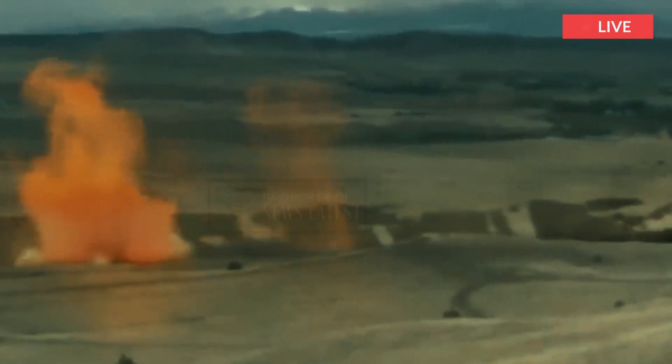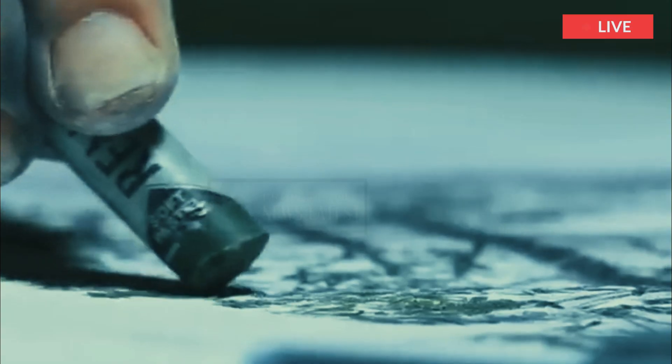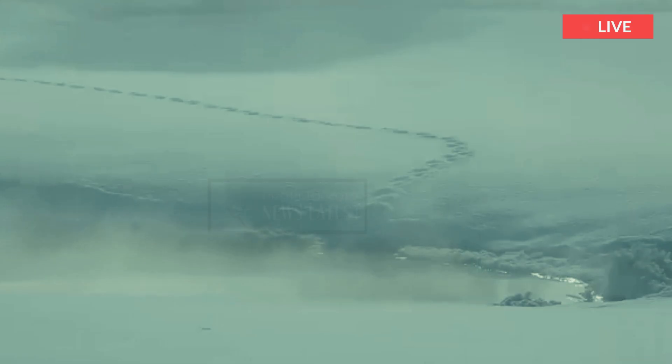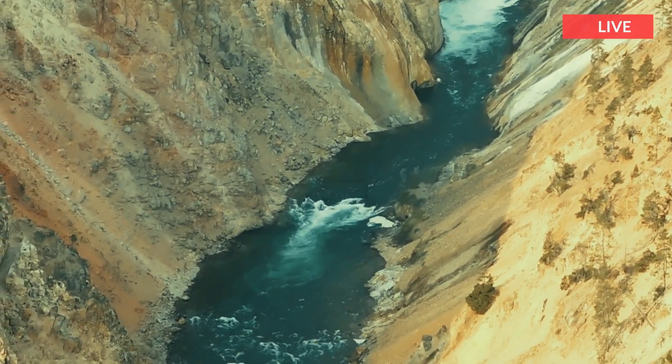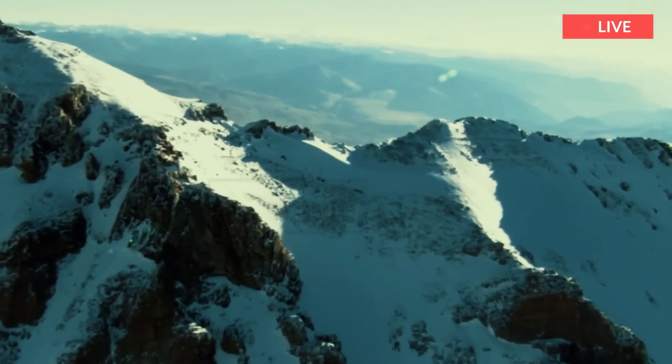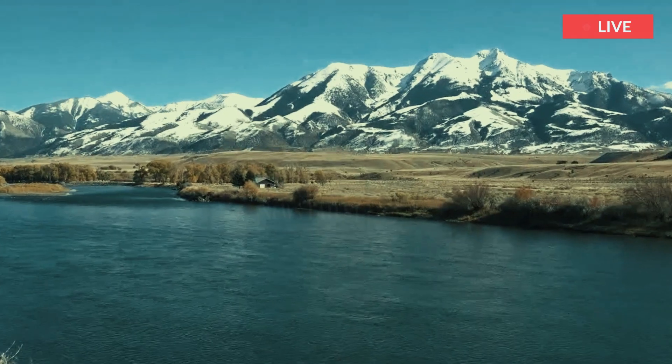To understand what the region looked like before volcanic activity, Poland says geologists have looked at the characteristics of the areas bordering the Yellowstone region — the mountain ranges, rock types, and faults that make up areas like the Tetons, Jackson Hole, the Gallatins, and Paradise Valley in Montana.